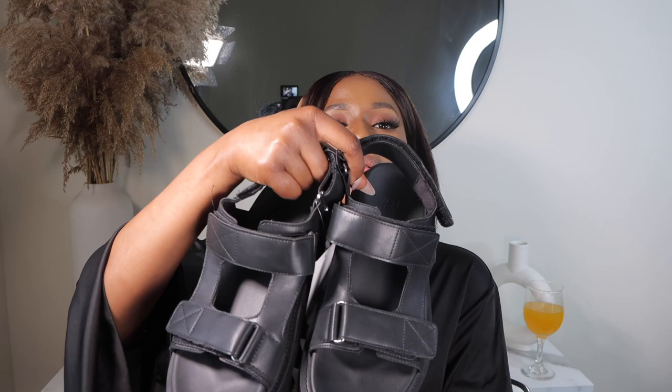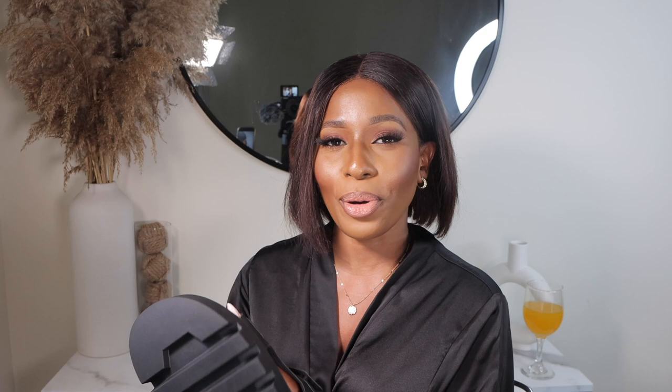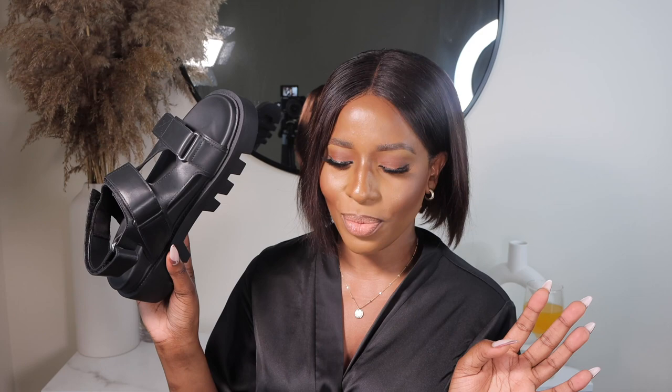Another thing I got from H&M are these chunky sandals — these are actually the sandals that brought me to H&M in the first place. I love, love chunky sandals lately. There are other chunky sandals I picked up from Pretty Little Thing last year and I love them so much. When I saw these ones — I think it was Denise that posted them — I had to grab them. They were sold out online but lucky enough I found them in my local store, and they were $34.99 in a US size 8.